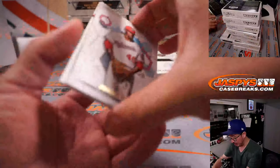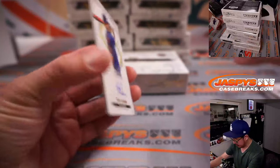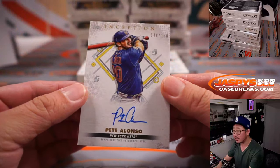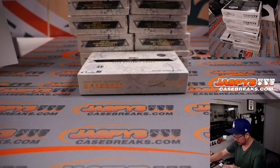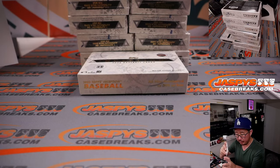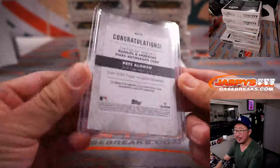Behind Josiah Gray is Pete Alonso, 46 out of 150. Nice start — that's going to go to the Metropolitans, for Tim and the Mets. Nice Pete Alonso.